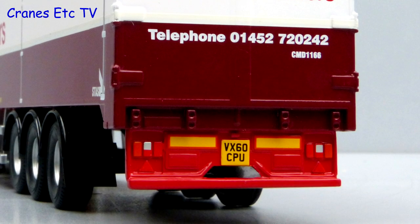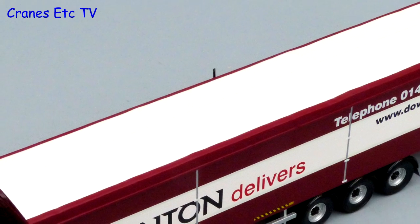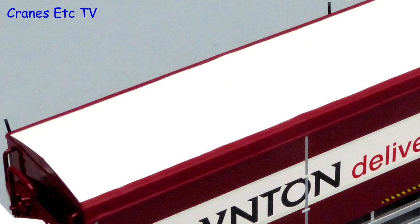The overall impression of the trailer is good because of the very sharp graphics. Up on top the tarpaulin is also plastic and it's got some subtle texturing.